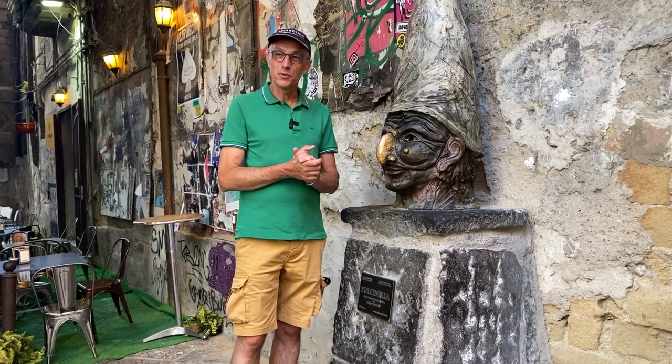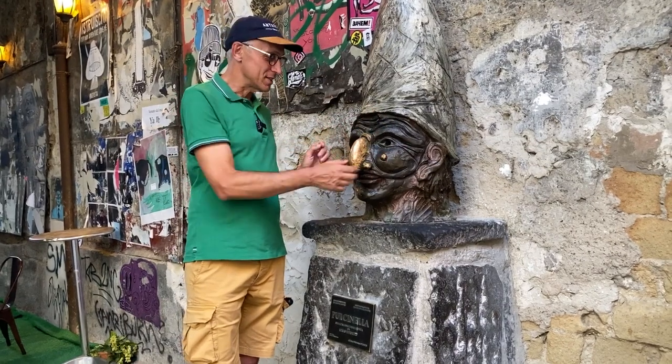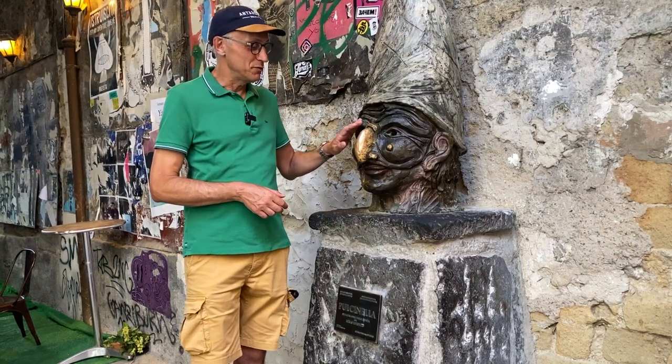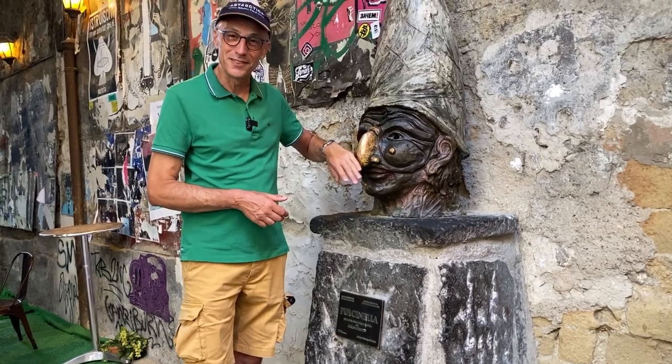As you know, in our show we usually introduce a little superstition in every city, and this is Naples. The statue is bronze and the nose is very shiny while the rest is not. If you rub the nose, it's good luck. Look how many times the nose has been rubbed — thousands and thousands of times.